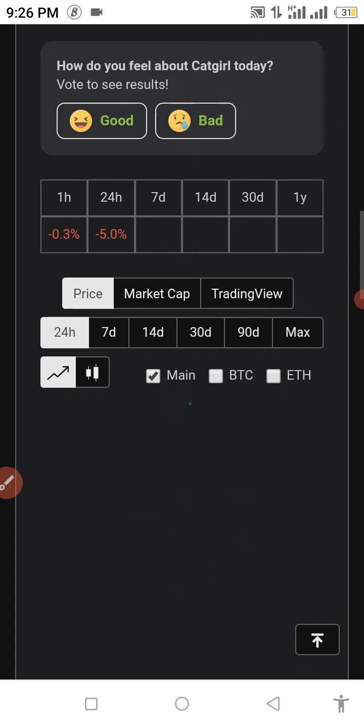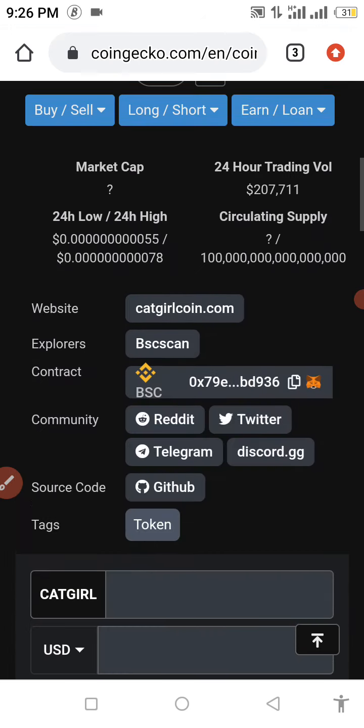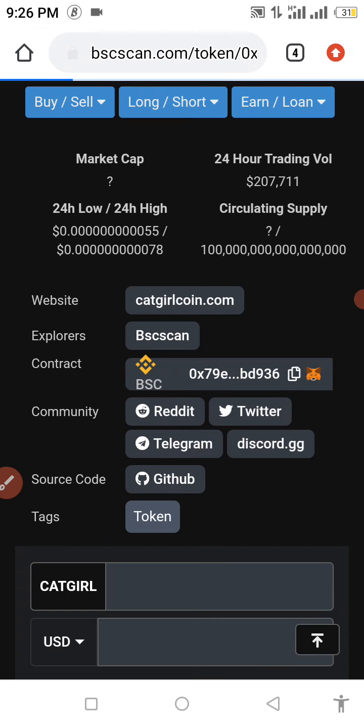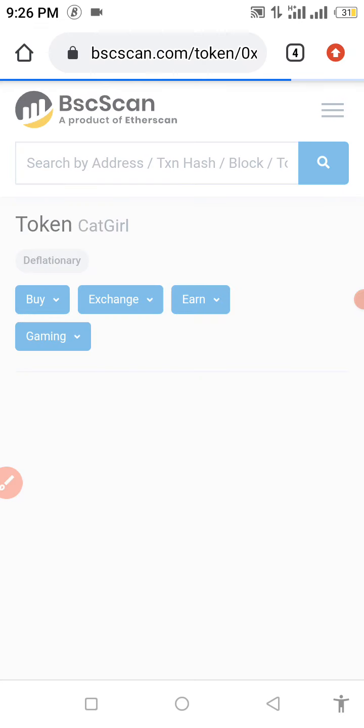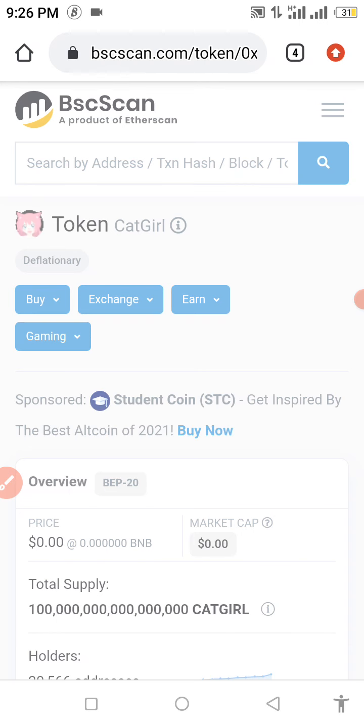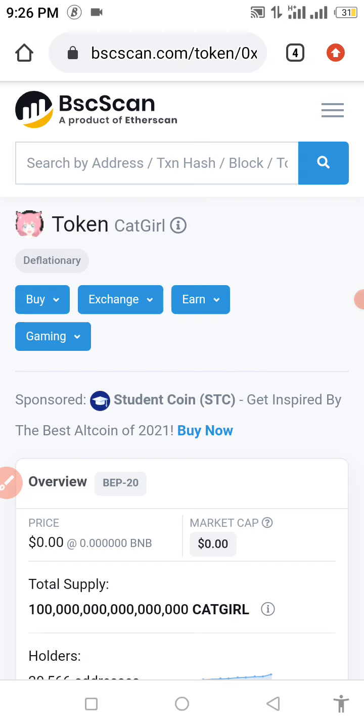For those who have been watching my videos, you already know how to get this done. Right now we're going to get the contract address. If you're new here and watching my video for the first time, to get your contract address go to your browser and type in 'Catgirl token contract address.' BSCScan is going to pop up — click on it and you can get your contract address successfully.